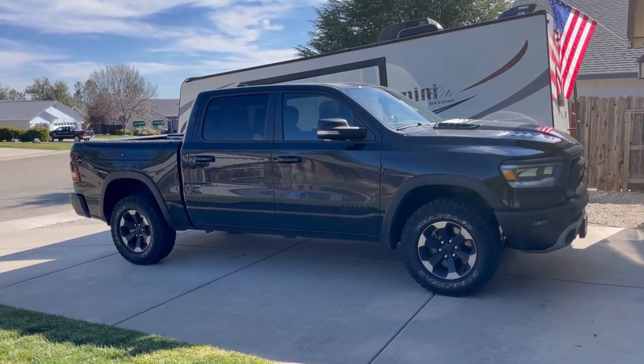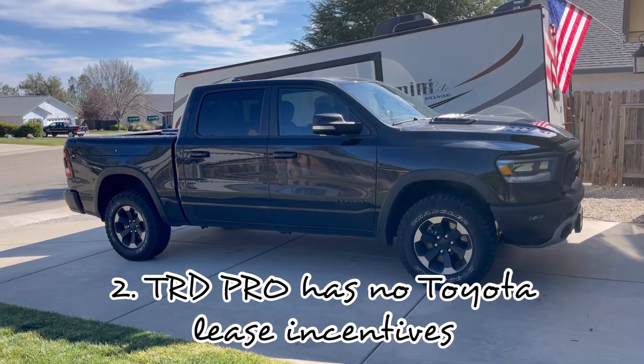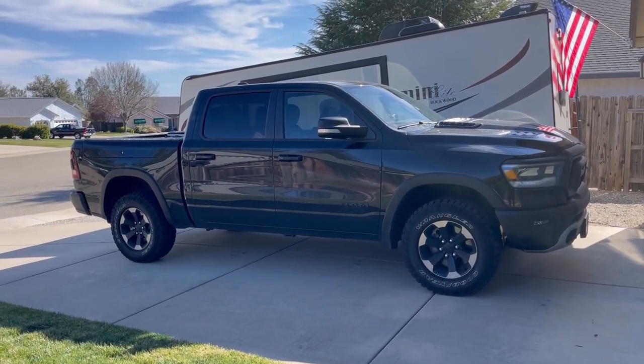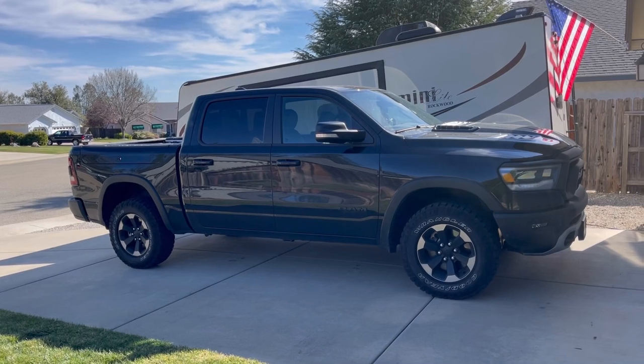Toyota never incentivizes the TRD Pros in any sense, any way, and never have and probably never will be. So this one, the biggest reason I would say is it had over $14,000 off, $4,000 down, gave me a $505 a month payment.